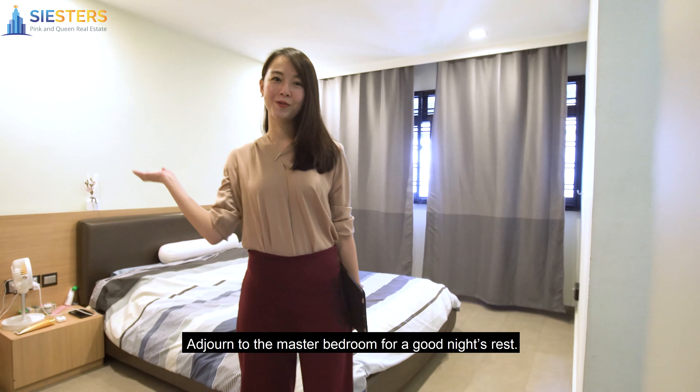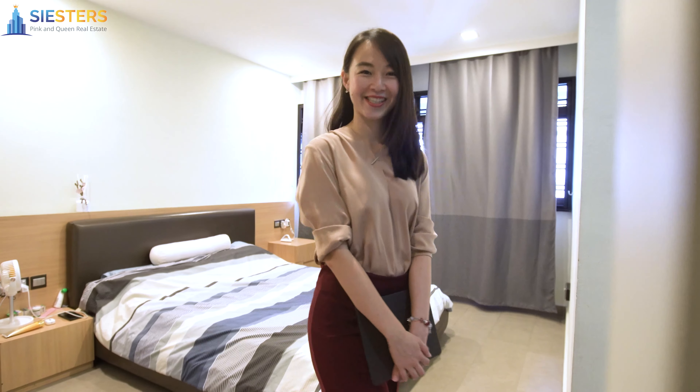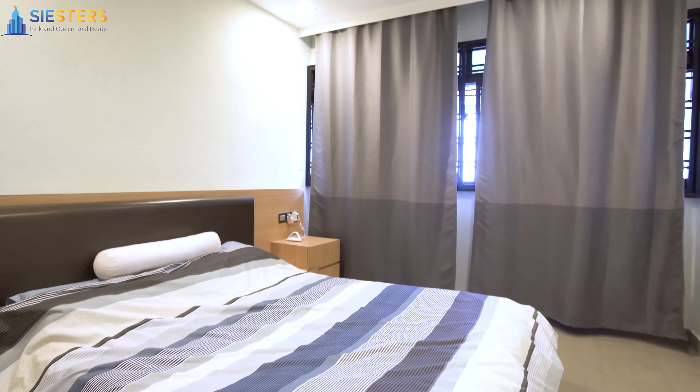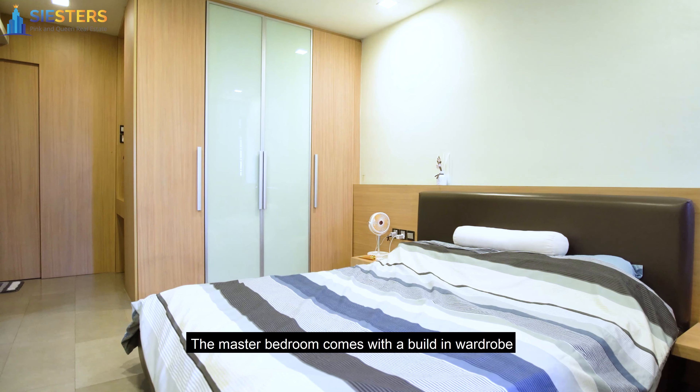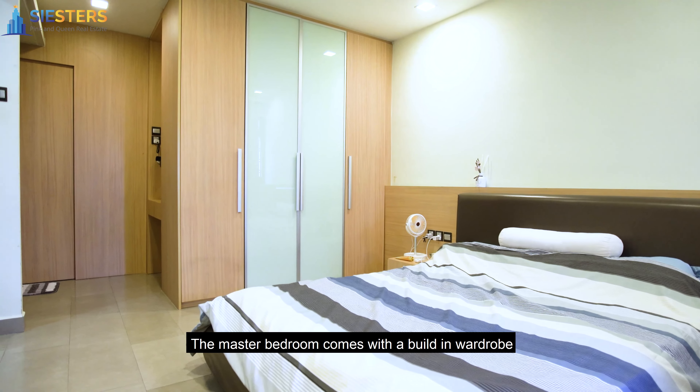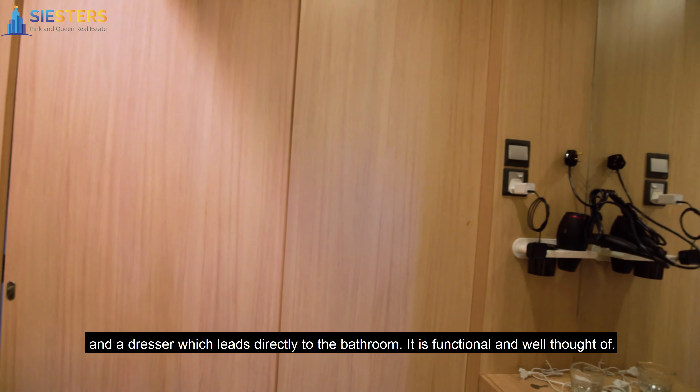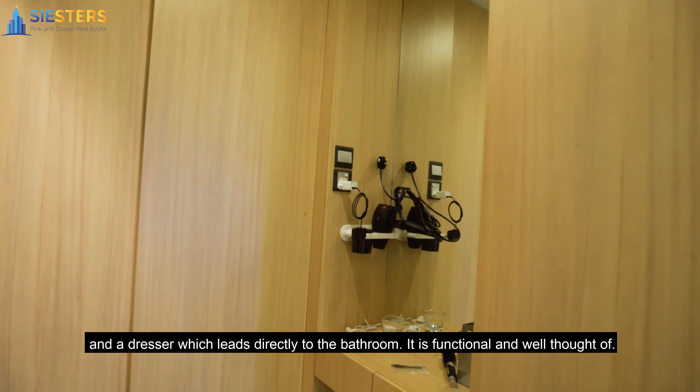Adjourn to the master room for a good night's rest. The master bedroom comes with a built-in wardrobe and a dresser which leads directly into the bathroom. It is functional and well thought of.